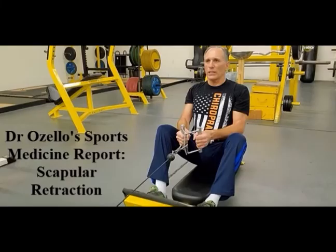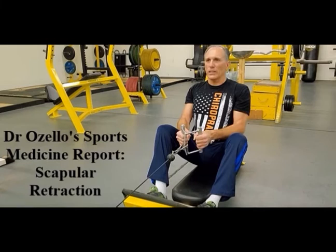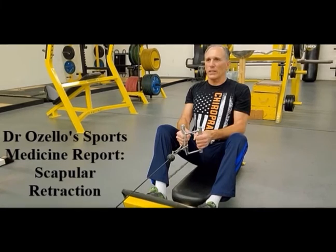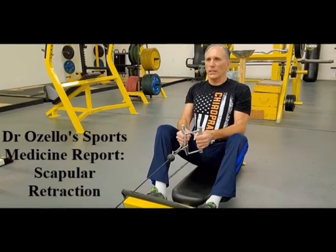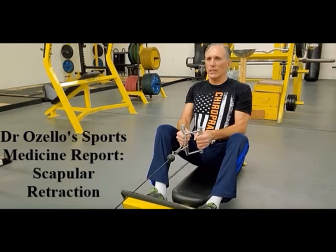You also want to strengthen the scapular retractor muscles. The scapular retractor muscles include the middle trapezius, the lower trapezius, the rhomboid major, and the rhomboid minor. You also want to strengthen the posterior head of the deltoid and strengthen the posterior rotator cuff muscles. The posterior rotator cuff muscles include the supraspinatus, the infraspinatus, and the teres minor.